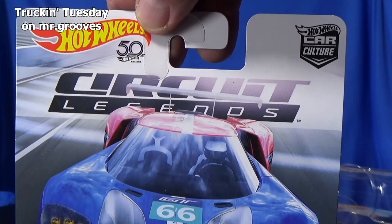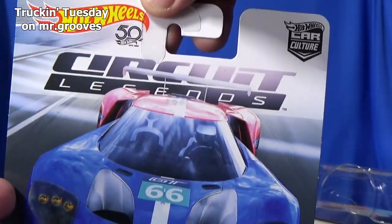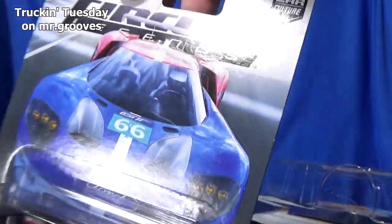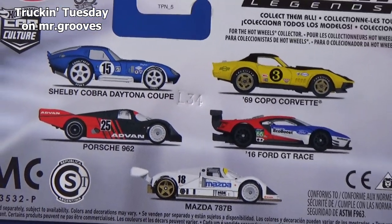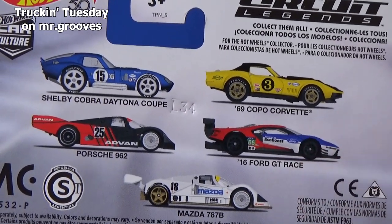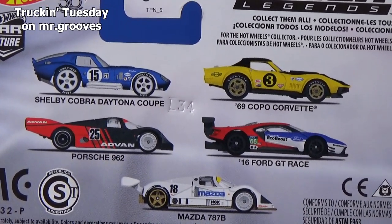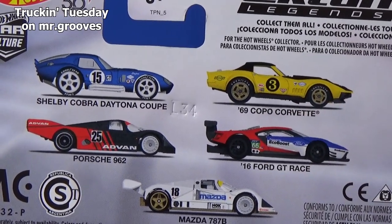This Ford GT was part of the Circuit Legends set — you see the 50th anniversary — so this would have been about 2018 that this would have been released. Here are the other five cars that were available at the time. I definitely bought this off the pegs; I love that car, but I just got an extra one. I don't think I bought any of the others. Not a fan of the color of the wheels, to be honest.